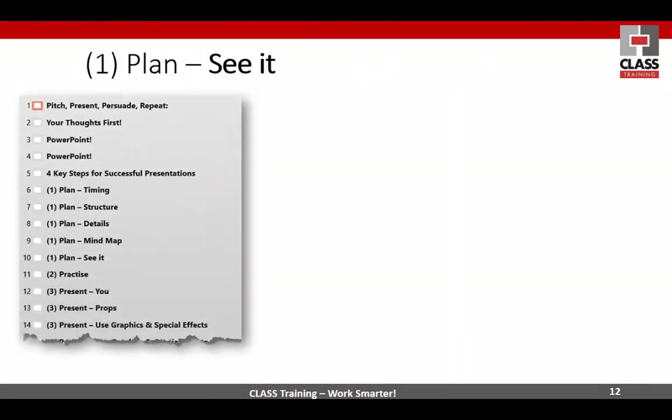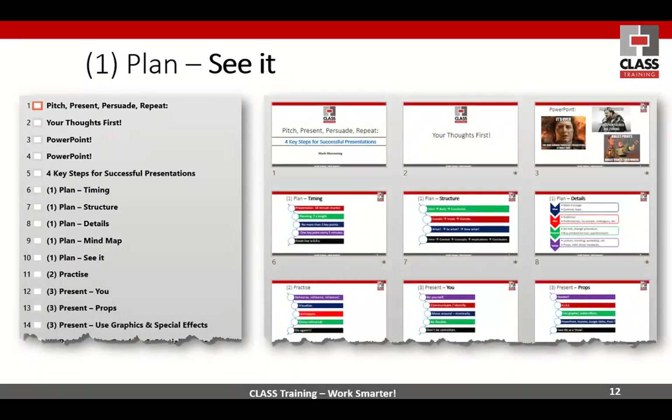Once you get into PowerPoint, you can see your plan in terms of the outline view as I call it, or thumbnail slides — only from the point of view of stepping back and seeing the big picture and seeing if it flows.